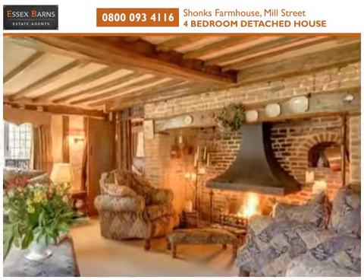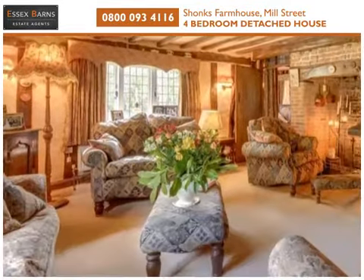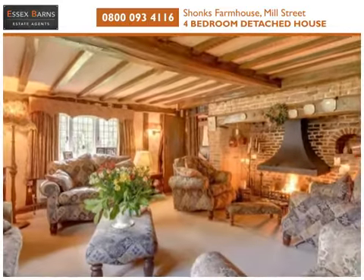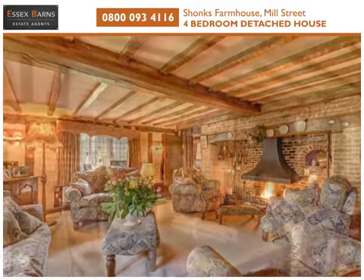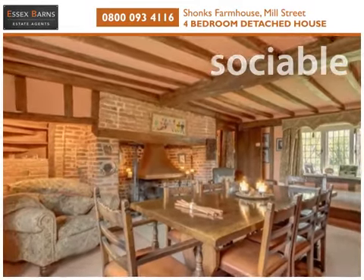A delightful room, full of character. The sitting room has an open fireplace set in a brick chimney breast. And the dining room is equally charming, with exposed beams and an open fire.